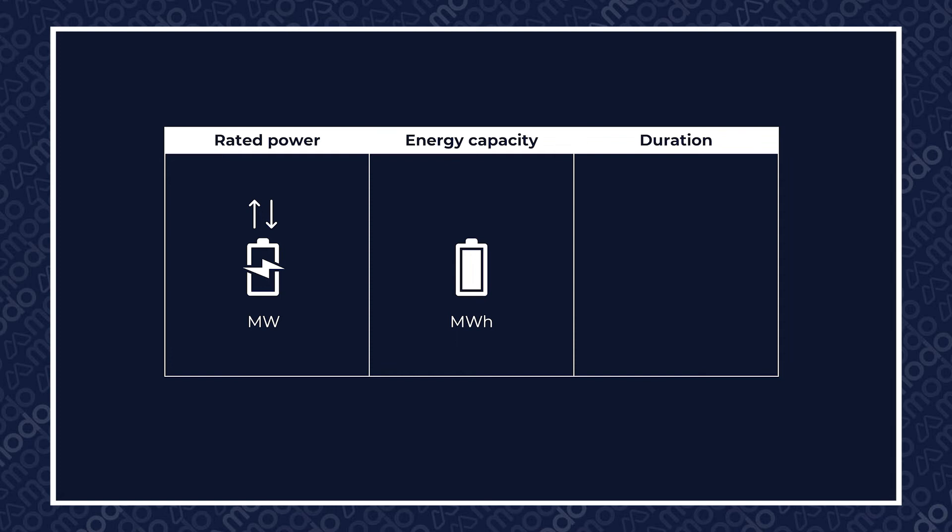Duration simply refers to the length of time that a BESS asset can discharge at full power for. Therefore, if that 10 megawatt BESS asset we just mentioned has an energy capacity of 10 megawatt hours, it can discharge at full power for one hour. If a 10 megawatt BESS asset has a capacity of 20 megawatt hours, it can discharge at full power for two hours.